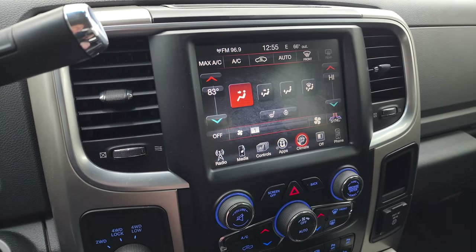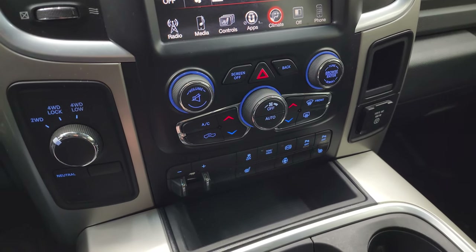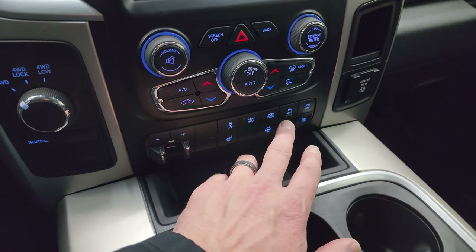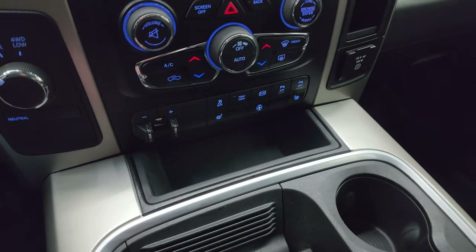You can do your climate control on the touchscreen or down below with more tactile buttons and knobs, along with volume and tune controls. You also have tow/haul mode, four-wheel drive, factory brake controller, factory exhaust brake, stability control, and front and rear parking sensors, along with heated seat and steering wheel buttons.